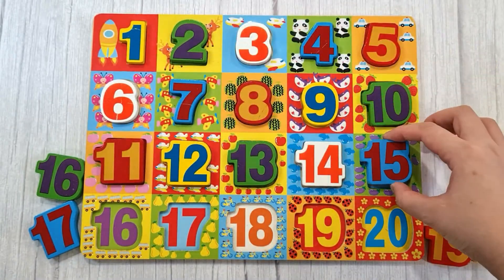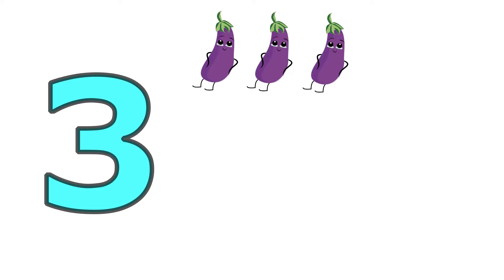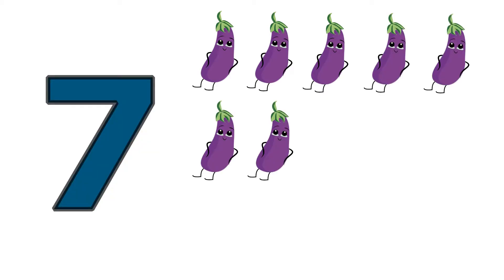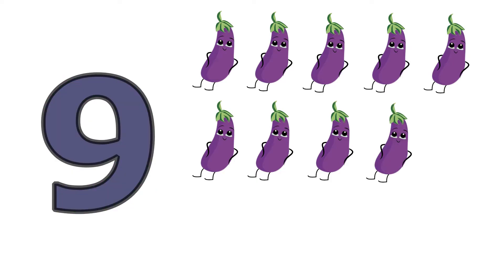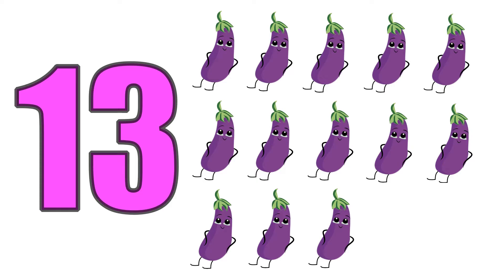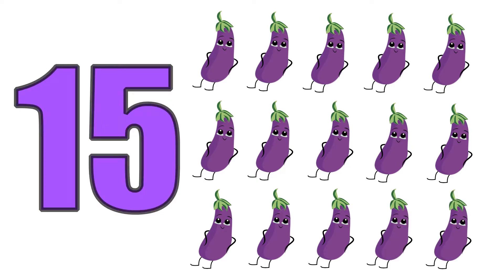Fifteen, one, two, three, four, five, six, seven, eight, nine, ten, eleven, twelve, thirteen, fourteen, fifteen. Fifteen eggplants.